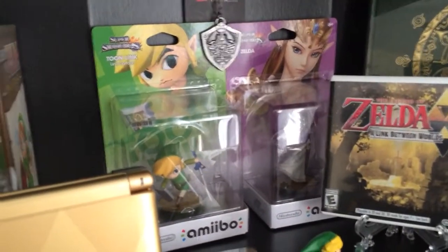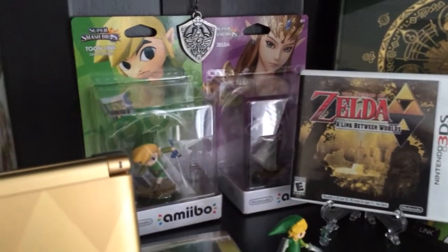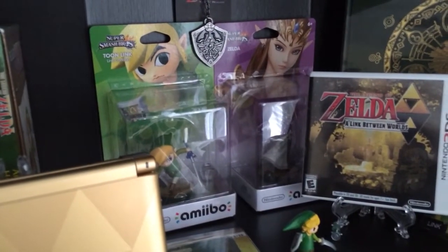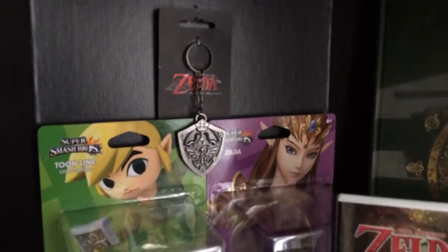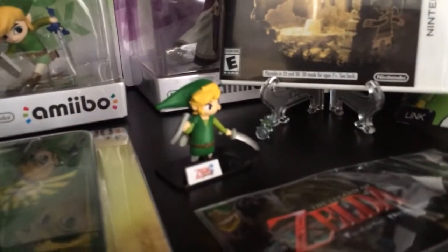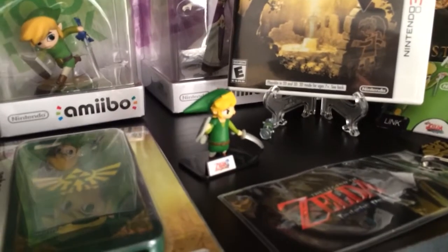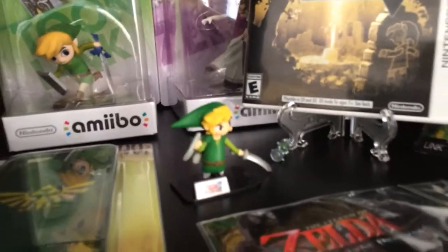I have two amiibos so far: Toon Link and Zelda. I do not have the original regular Link, and I do not have Sheik because she's very hard to find. Above that, I just have a shield keychain. Here we have one of these little minifigures you get in those little eggs, or whatever you want to call them, and I got the little Toon Link one from Wind Waker.